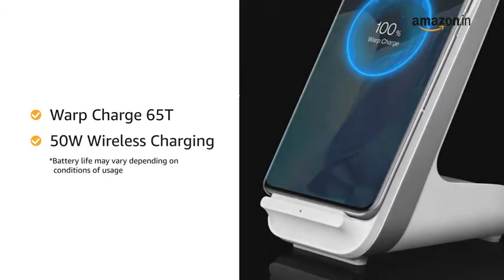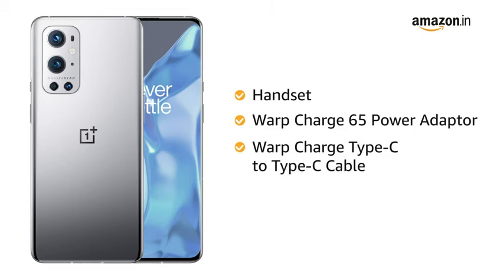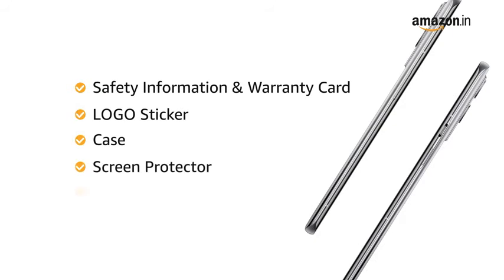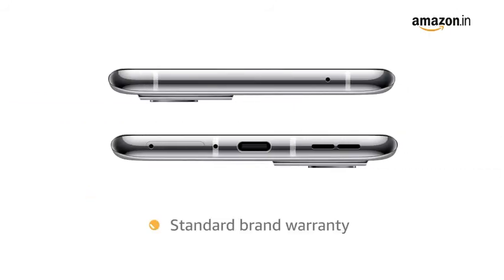The box includes the OnePlus 9 Pro 5G, Warp Charge 65 power adapter, Warp Charge Type-C to Type-C cable, quick-start guide, welcome letter, safety information and warranty card, logo sticker, case, screen protector, and SIM tray ejector. This product comes with standard brand warranty.